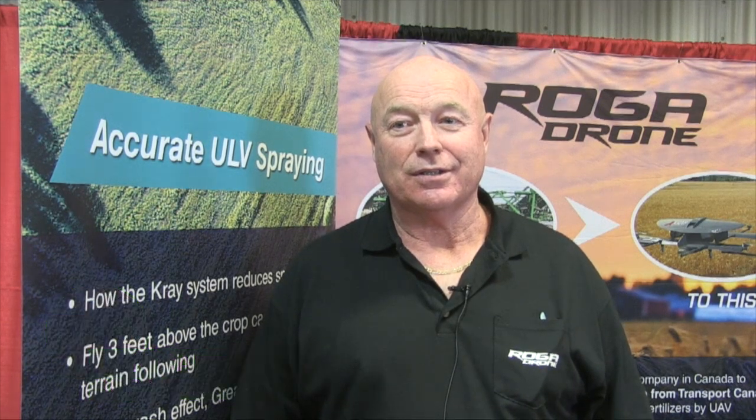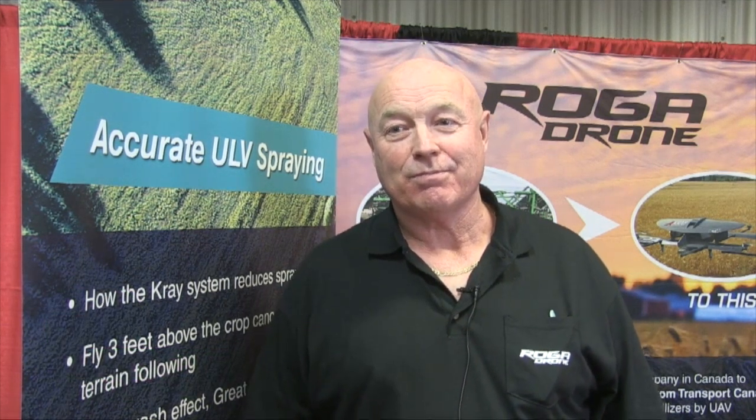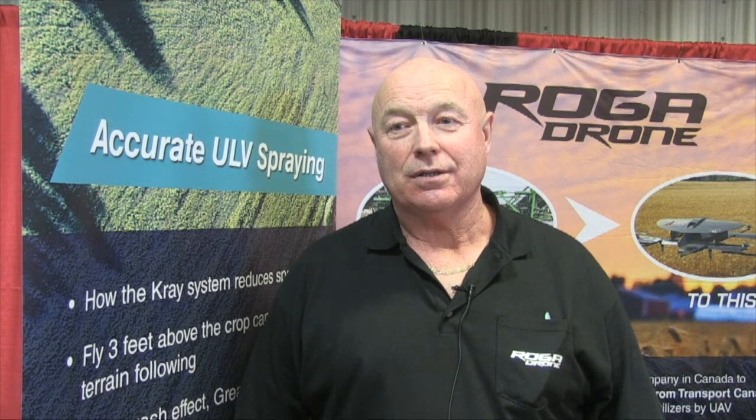There's been talk over the years about the potential for spraying with drones. Joining us here on Real Agriculture at Manitoba Ag Days, we have Don Campbell of Roga Drone. To fly a drone commercially in Canada you need an SFOC — a Special Flight Operations Certificate — and Don has been awarded the first SFOC for aerial application, for spraying with a drone in Canada. Is that right? Yeah, that's correct.